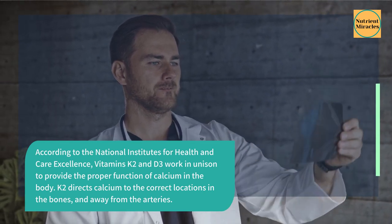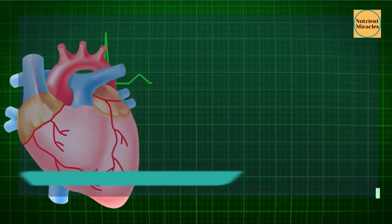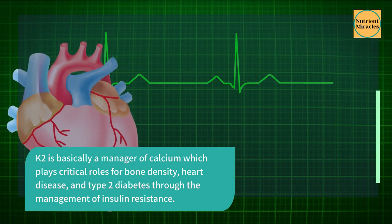K2 directs calcium to the correct locations in the bones and away from the arteries. K2 is basically a manager of calcium, which plays critical roles for bone density, heart disease, and type 2 diabetes through the management of insulin resistance.